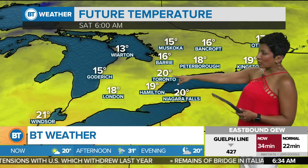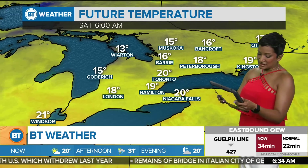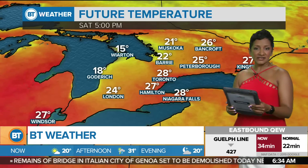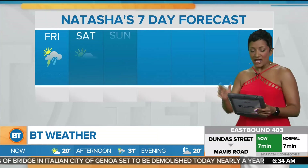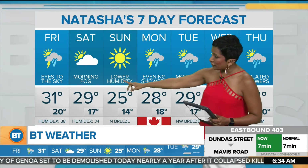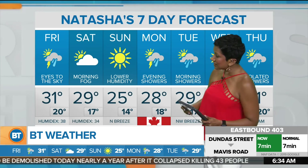It's still quite warm tomorrow morning, between 19 and 20 degrees to start off Saturday. Watch for some fog on Saturday morning. The afternoon is another warm one with a humidex near 34. For Sunday you're looking for lower humidity — a fresher feel, a north breeze. A cold front coming through will keep us at seasonal.